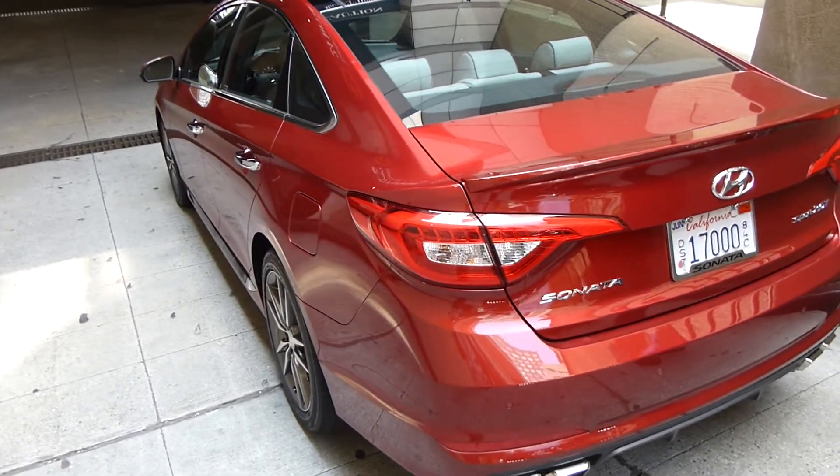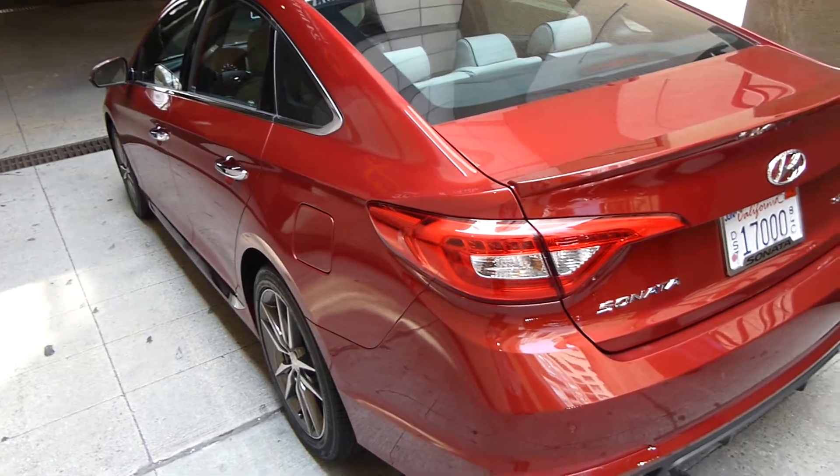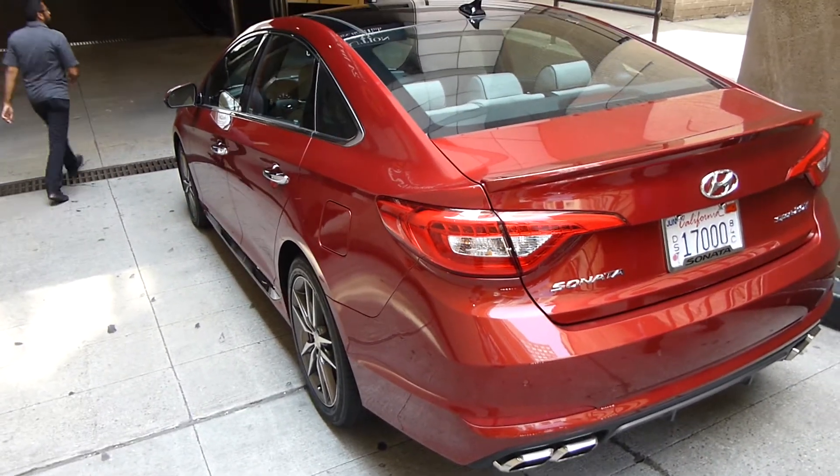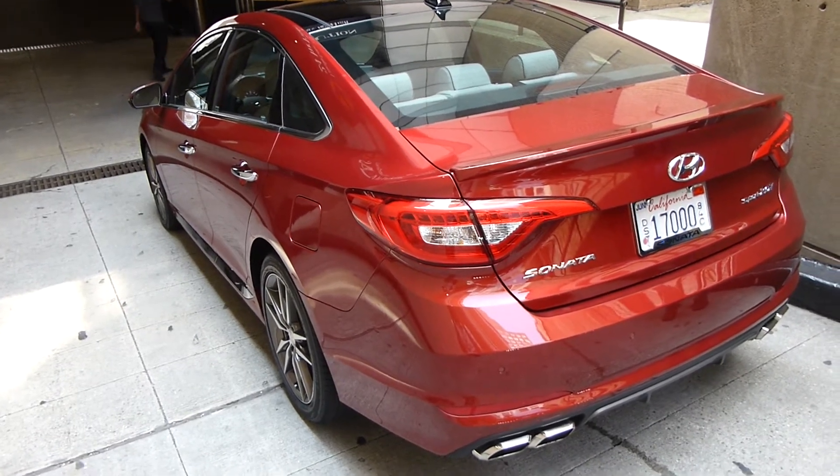They're going to sell a ton of them, I would think. The Hyundai Sonata is one of the better mid-size cars on the market today, and they've definitely refined it for 2015.